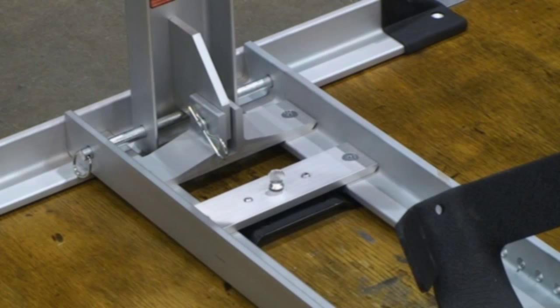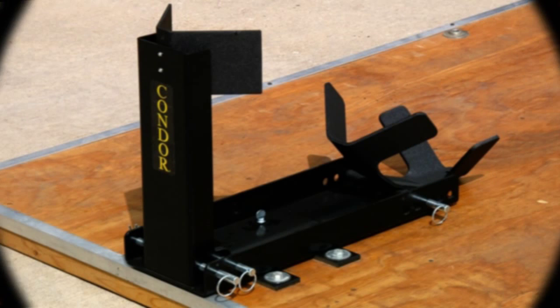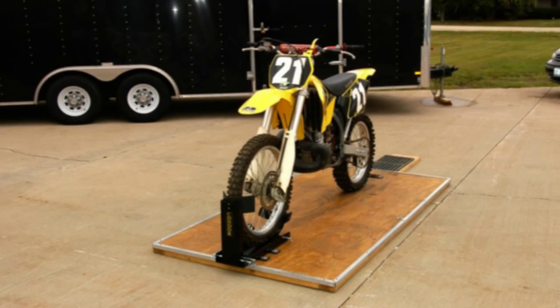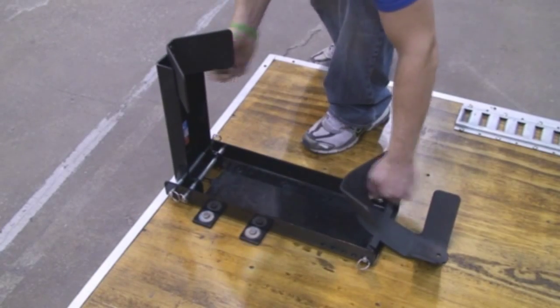The Pit Stop is made from lightweight yet sturdy aluminum. Our Trailer Only model also works on every motorcycle and is designed to be used on a trailer or lift table, but cannot be used by itself as a freestanding unit.